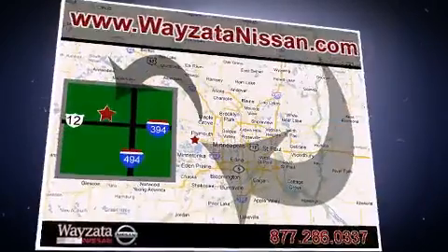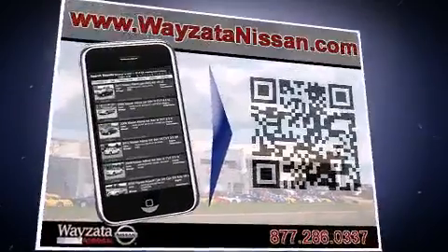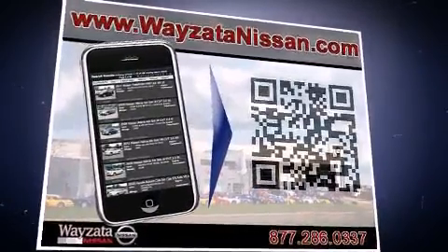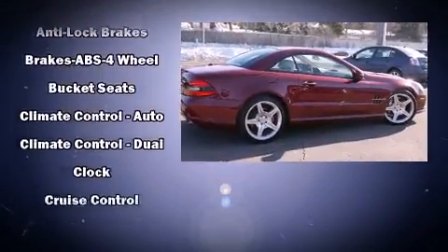Enjoy your favorite music via the stereo system, which includes a CD player with MP3 capability, a 4-gigabyte hard drive, and 10 speakers, providing excellent sound throughout the cabin.